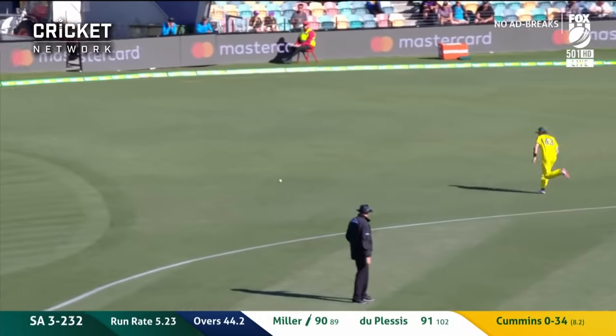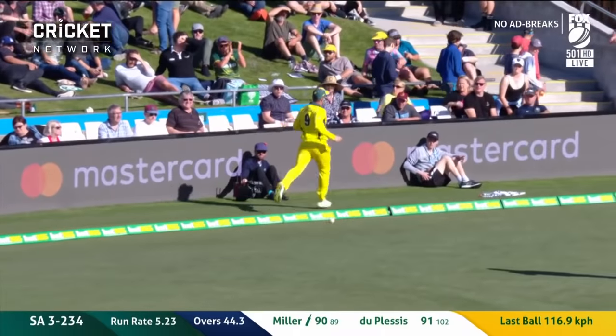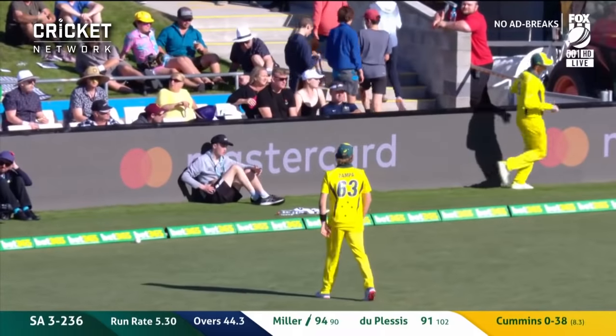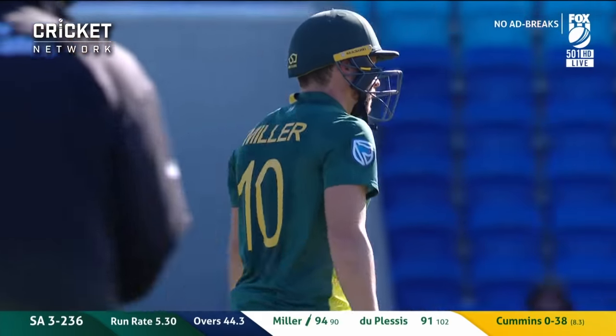It's been well placed — it's racing away. It's a very quick outfield here at Blundstone Arena and it's a boundary. It was just the flick of the wrist there from Miller, and he's beaten the fielder.